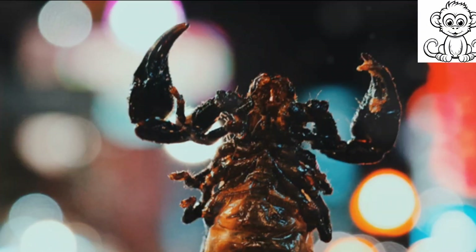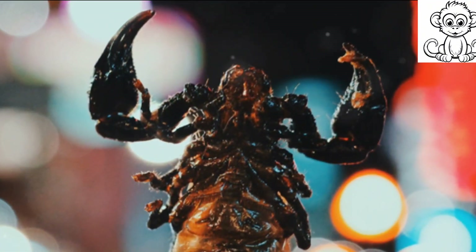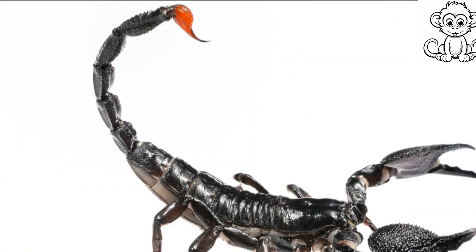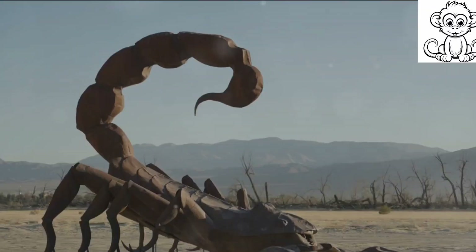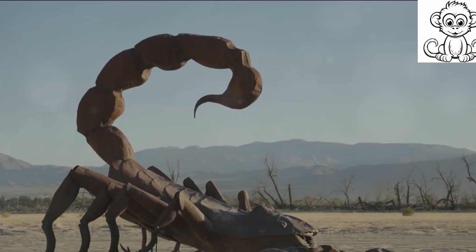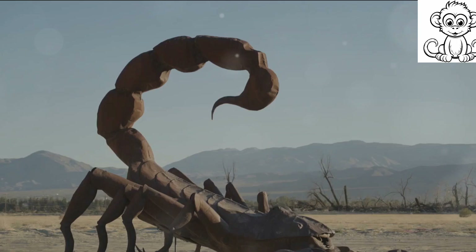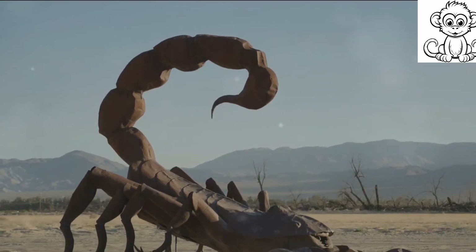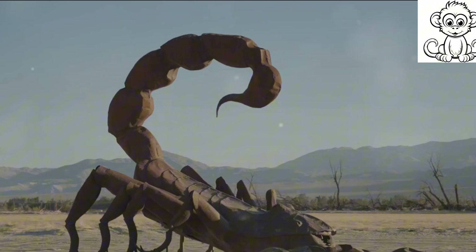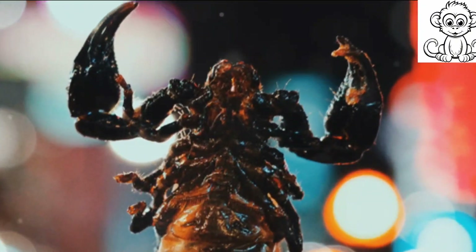From these examples, it's clear that whether through symbols, media, or astrology, scorpions have a significant place in our cultural landscape. Their symbolism varies across different cultures and contexts, but one thing remains consistent: their representation of power, resilience, and transformation. Scorpions, mysterious and powerful, continue to captivate us in various forms of cultural expression.